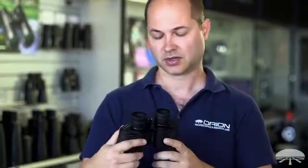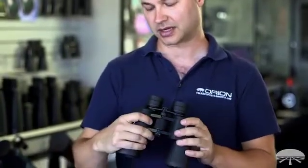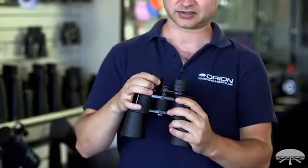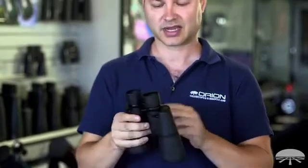Hi, I'm Ken with Orion Telescopes and Binoculars. In this video we're going to talk about the basics — what do the numbers mean when you're looking at a binocular? This is the Scenic 7x50, and it has some other numbers on there like field of view and interpupillary distance, 60 to 70mm. What does all that mean? Let me break it down.